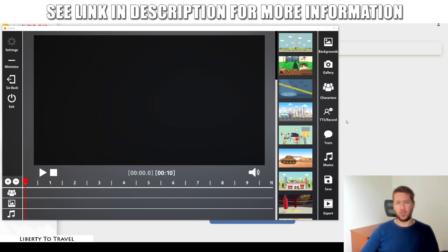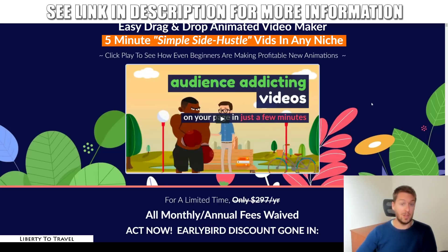Hey, this is Bauke from LibertyToTravel.com. Welcome to my VidToon review. I'm here inside the new software called VidToon. During this review, I'm going to give you a demo of this software and show you exactly how it works and how you can make super cool animated videos. I will also have a look at the sales page, the claims made by the creators Cindy Donovan and her team, and see if this product lives up to those claims.